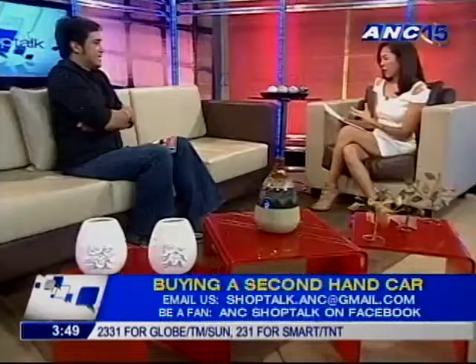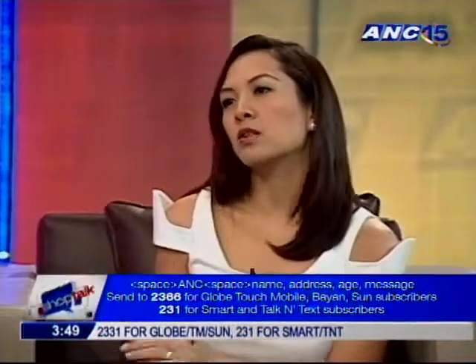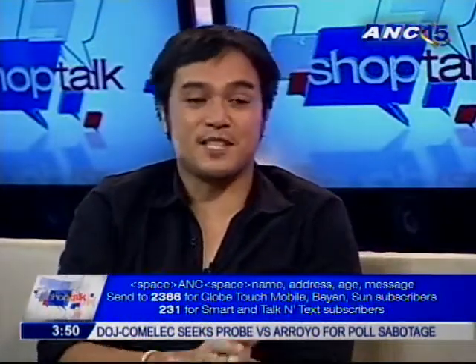We talked about knocking on panels to check for putty. Now, regarding mileage — the average mileage for city cars is about 12,000 to 15,000 kilometers a year. So if the mileage of the car looks too good to be true, it probably is. You have to look at the age of the car and see if the odometer matches. If it doesn't, there might be something wrong.